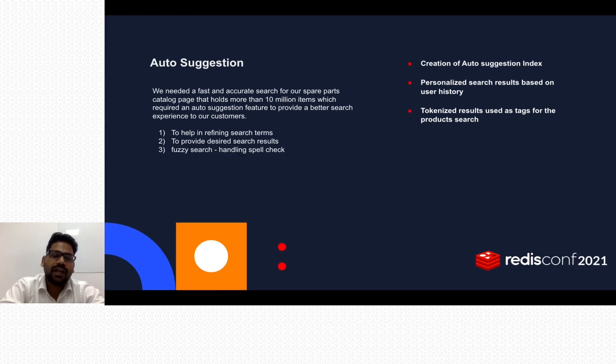Earlier, since we had implemented a very simple search, it was showing 'no result found' in most cases, which is very annoying for users. When a user lands on your page, they'll probably spend only 5 to 10 seconds, and they will be expecting a good, relevant result. If you are not providing relevant results, they'll likely go back and look for another site.